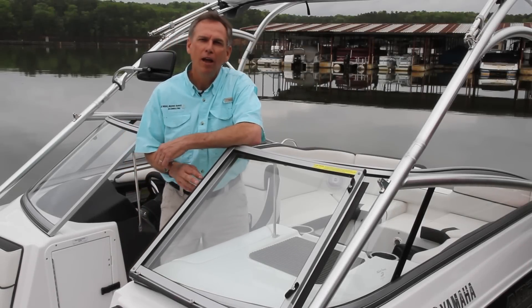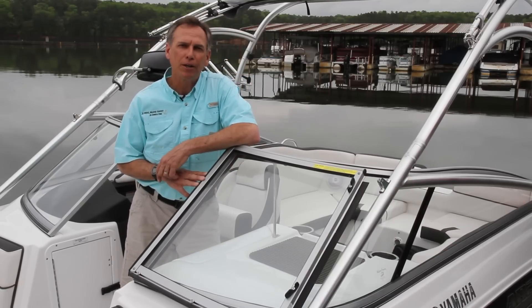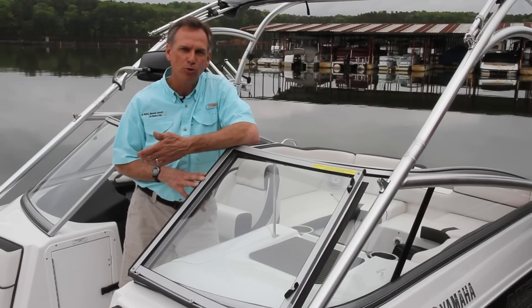Hi, I'm Captain John Wenz. I've been a professional yacht captain for almost 35 years and I'm an accredited marine surveyor. Today we're going to talk about the three most common mistakes boaters make when they're approaching a dock.